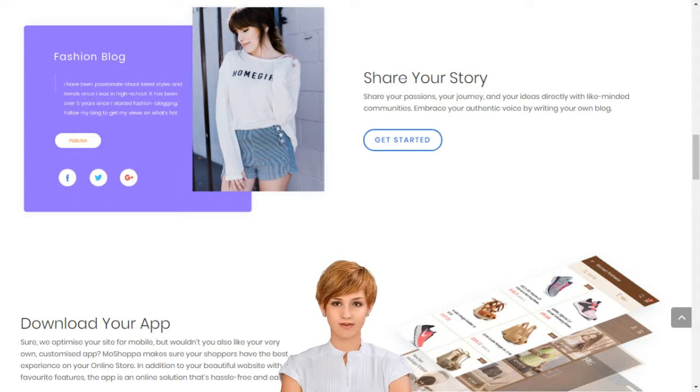Diverse, elegant, sophisticated and thematic art templates turn your online store vision into reality.